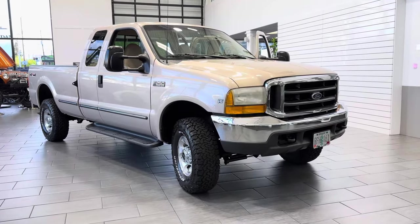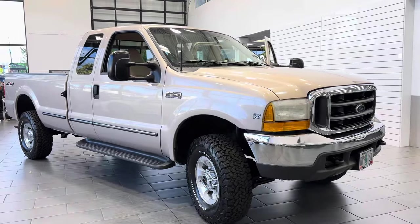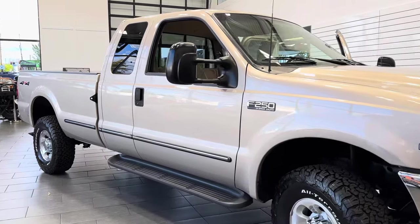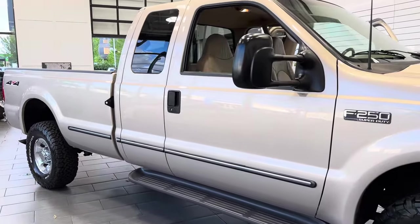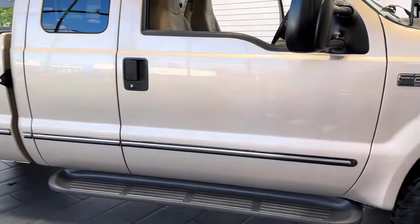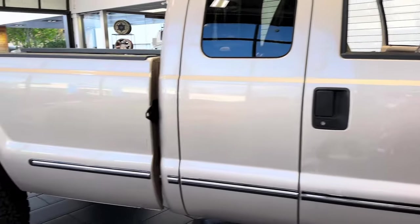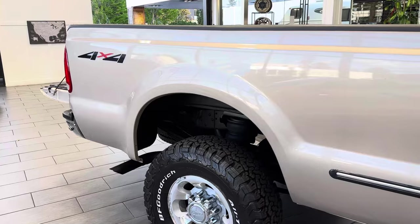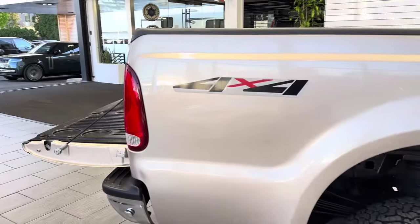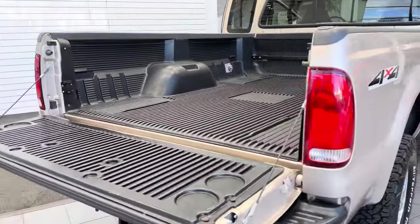Here we have a 1999 Ford F-250 Super Duty extended cab long bed Triton V10 four-wheel drive Lariat trim, six-passenger seating, loaded with all the factory options — running boards, trailer mirrors, rear slider, privacy glass, leather interior, power seat. Since new, this truck has never had a fifth wheel or gooseneck installed, and zero modifications.